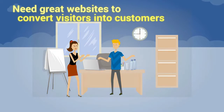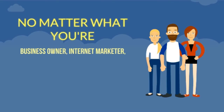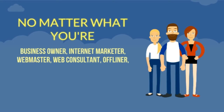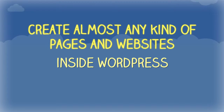You need great websites to convert visitors into customers, and I'm sure you cannot do that with your average WordPress theme, right? It doesn't matter whether you are a business owner, internet marketer, webmaster, web consultant, offliner, CPA marketer, blogger or affiliate. You can create almost any kind of pages and websites for your business inside WordPress.